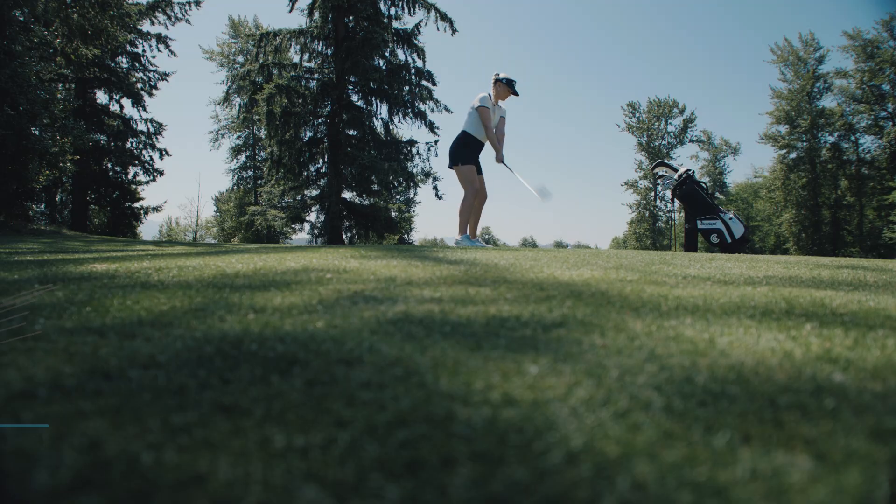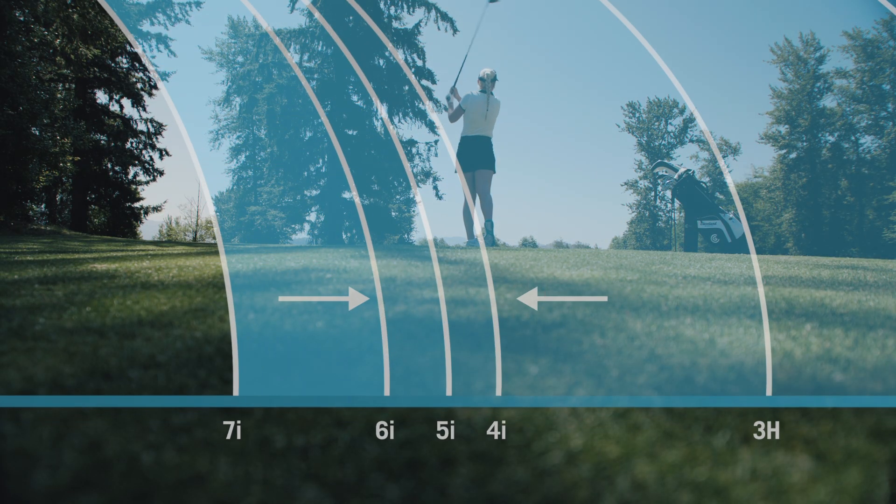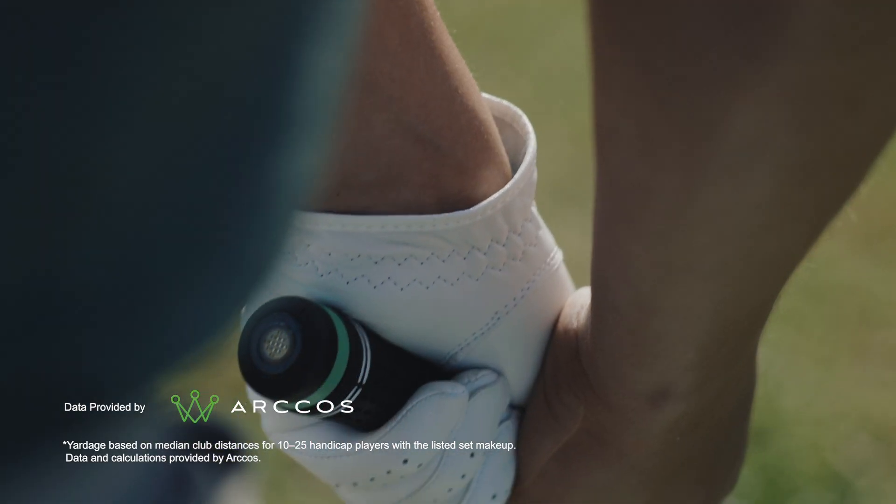Listen, if you're a 10 to 25 handicap, your long iron gaps are too close together. But your wood shots, they're super inconsistent — and that's according to the data experts at Arccos.